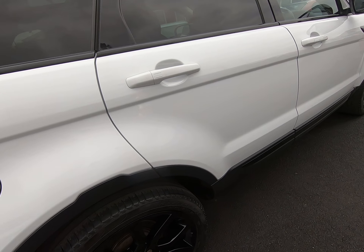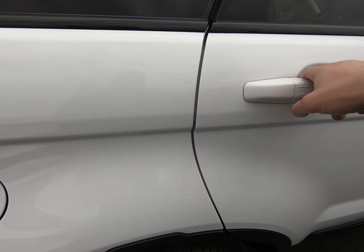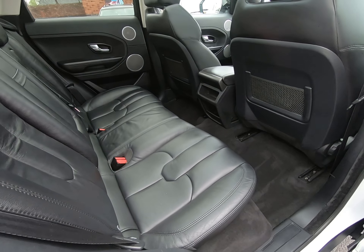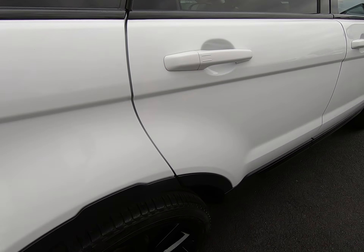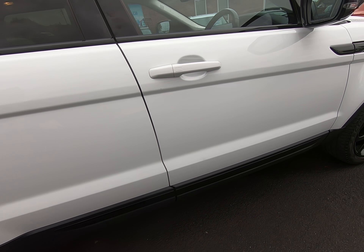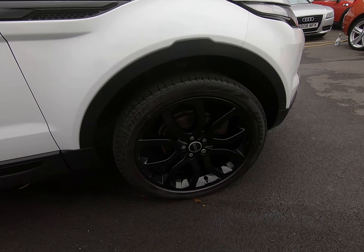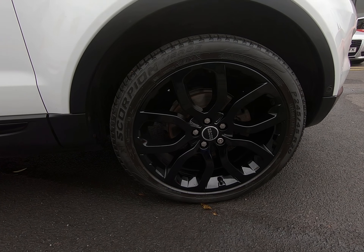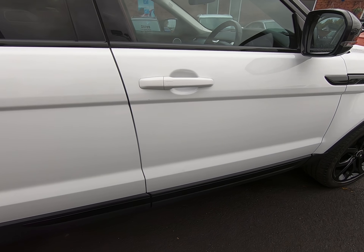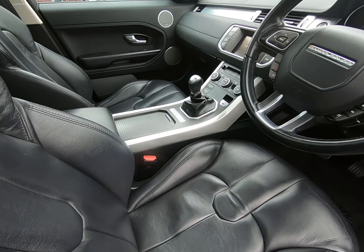Once again, all alloy wheels completely unmarked. The driver's side of this vehicle is exactly the same as the passenger's — nothing negative to report at all, no stone chipping to any door edges. That's the final alloy wheel, also completely unmarked.